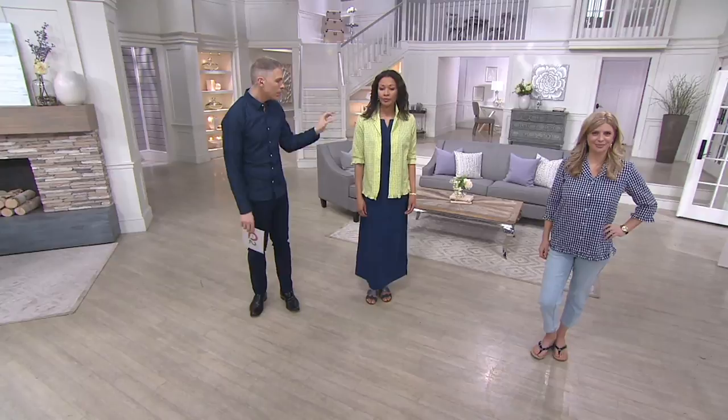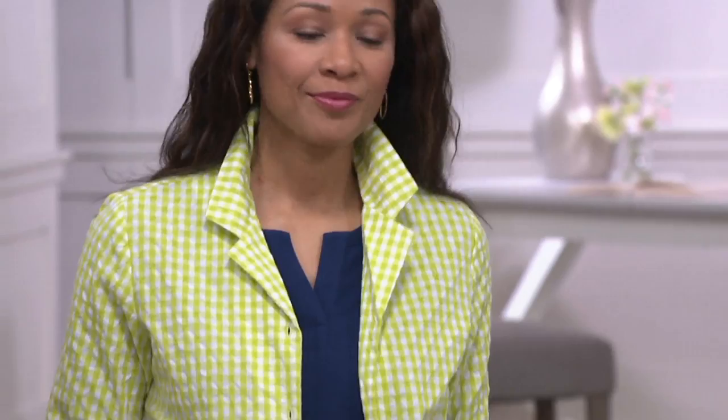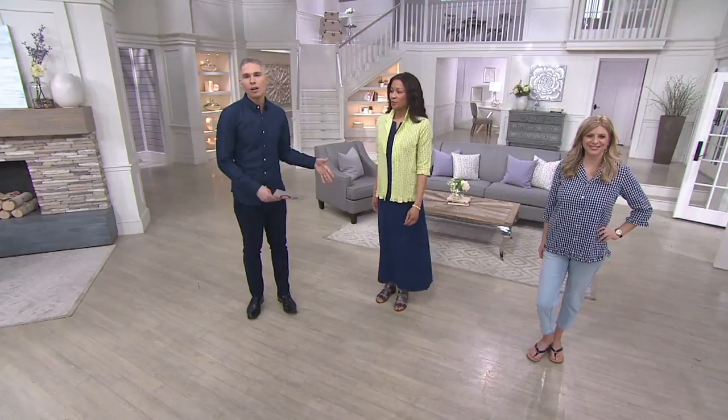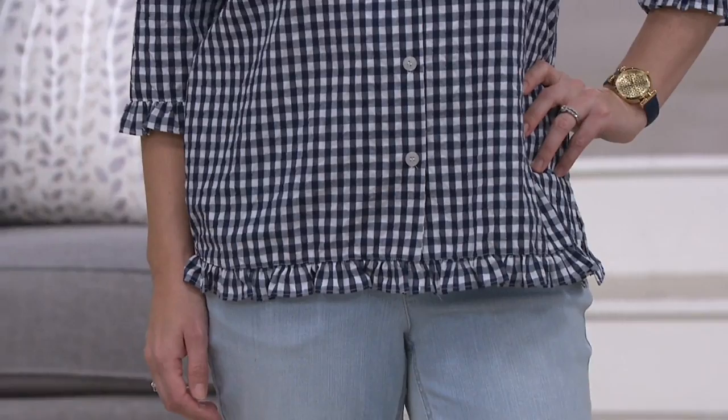You can wear a top like this that has so much history but is so updated. That's what we do well with our Denim & Company fashions — we bring you classic designs that are timeless, but we update them, make them more feminine, more fun, more comfortable, and really affordable. Two payments of $17 is a great price. Aida is showing you can wear it open, and Meredith is showing it as a fully functioning top. You don't necessarily need a camisole underneath.